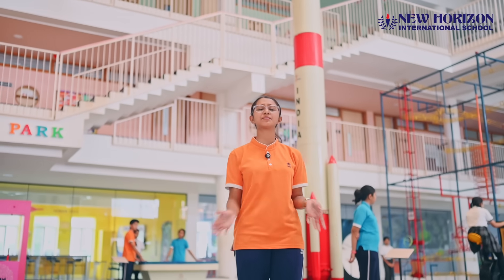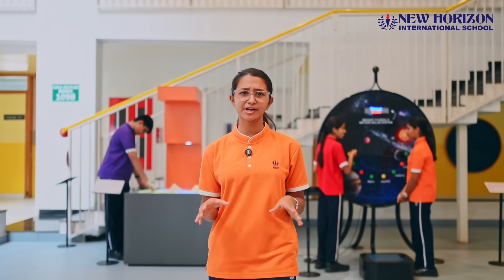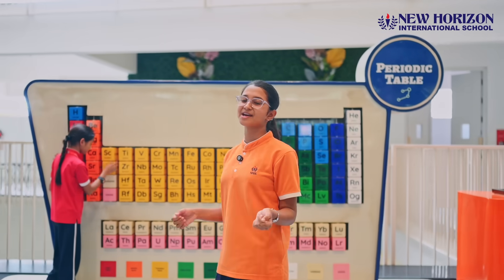Welcome to New Horizons Science Park, one of India's largest and most futuristic science experiences, where your imagination meets innovation and every concept comes to life. Get ready to discover a world where learning becomes an adventure.